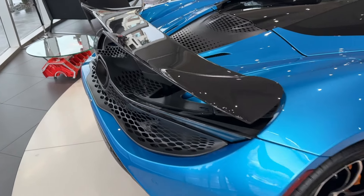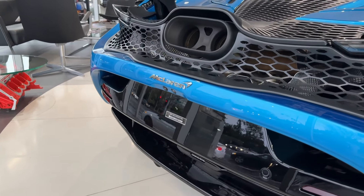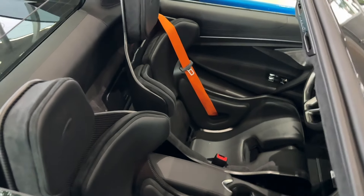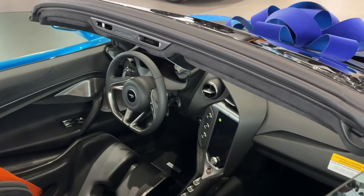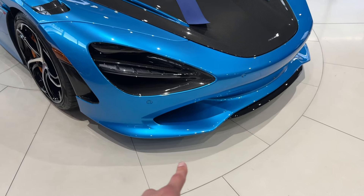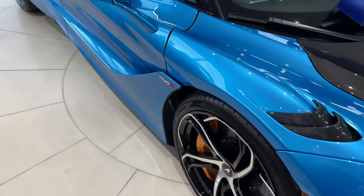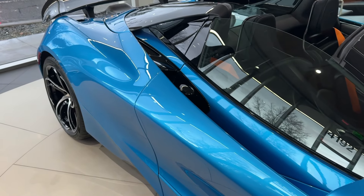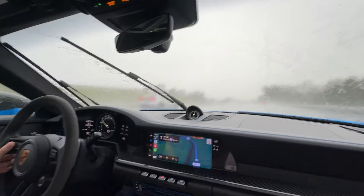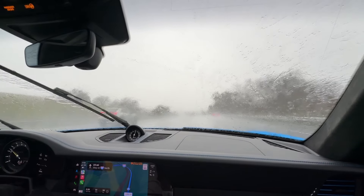I haven't seen this car yet — this is the new version of the 720, the 750. I didn't even know they had this here. It has the LT wing, a little different bodywork, Senna seats — or close to Senna seats — carbon mirrors, carbon hood from factory, a little extended splitter at the bottom, and different wheels. It's cool.